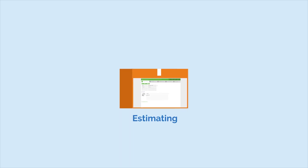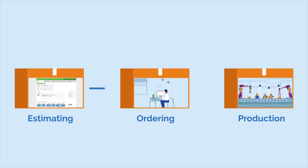With PrintIQ, you get a seamless, end-to-end estimating, ordering, and production workflow that takes the best elements from the traditional ERP and MIS solutions and adds the automation to make it hum.